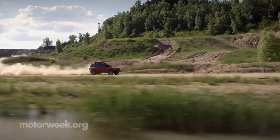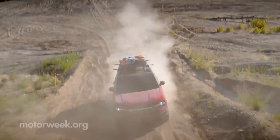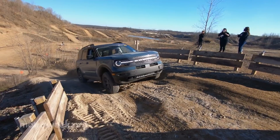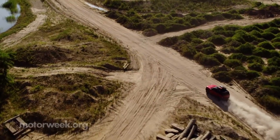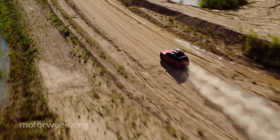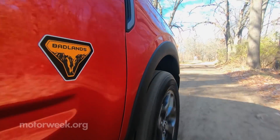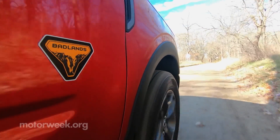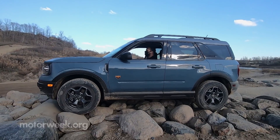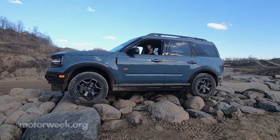Following the Mustang Mach-E's lead, trim levels all break from Ford tradition with unique names like Big Bend, Outer Banks, and Badlands. Badlands is similar to Jeep's Trailhawk in that it's set up for off-roading to the best possible extent. It comes with a max of 8.8 inches of ground clearance — an inch more than standard — a twin-clutch locking rear differential for even better power distribution, and additional mud, ruts, and rock crawl modes added to the GOAT (Goes Over Any Type of terrain) management system.